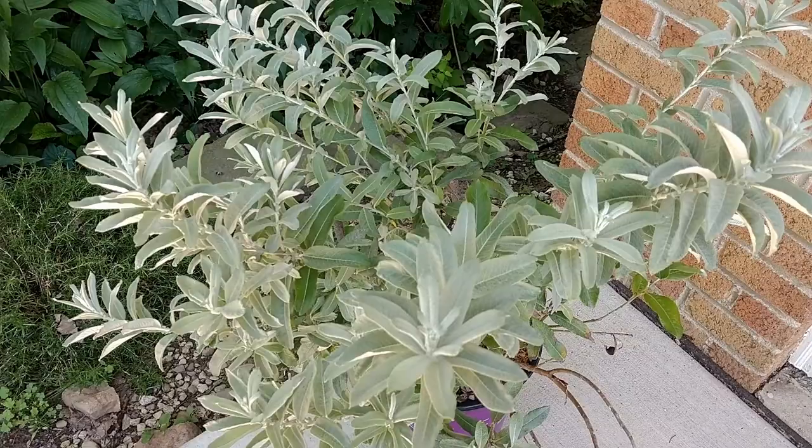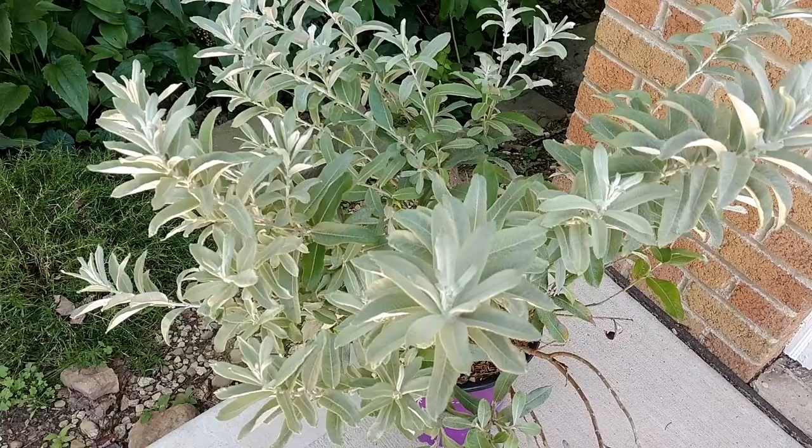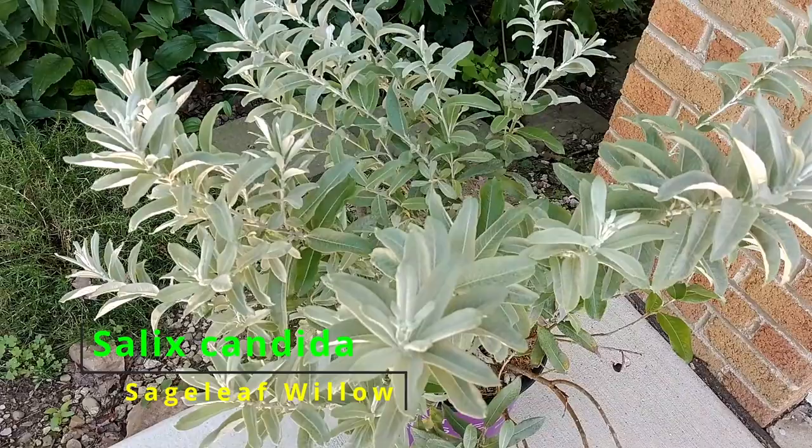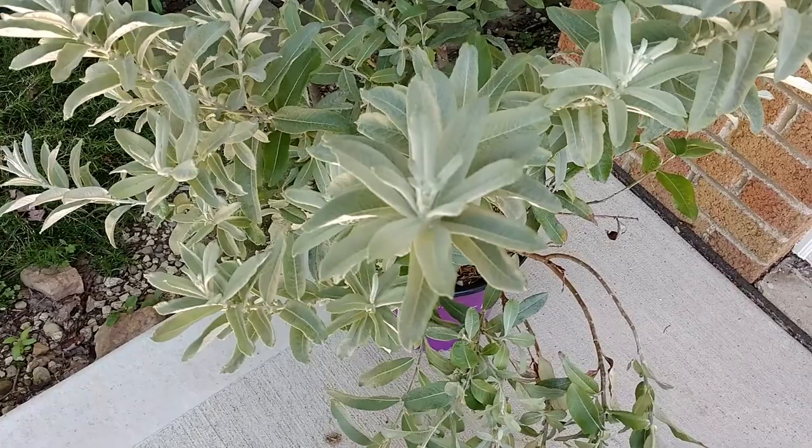Today I wanted to talk about a plant that I found. I literally just bought it. I wasn't anticipating or expecting to buy anything today, but when I saw it I had to get it. This plant is Salix Candida — it's also called Sage Leaf Willow, and it's called that because it has these beautiful silvery leaves.